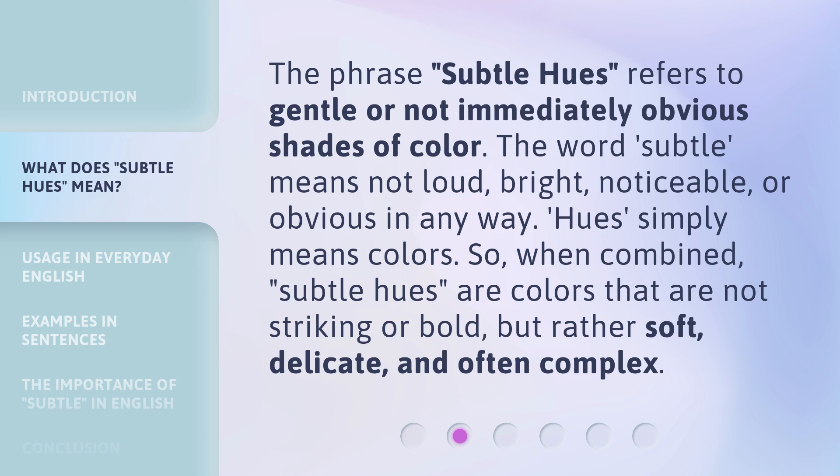The phrase 'Subtle Hues' refers to gentle or not immediately obvious shades of color. The word 'subtle' means not loud, bright, noticeable, or obvious in any way. 'Hues' simply means colors. So, when combined, 'Subtle Hues' are colors that are not striking or bold, but rather soft, delicate, and often complex.